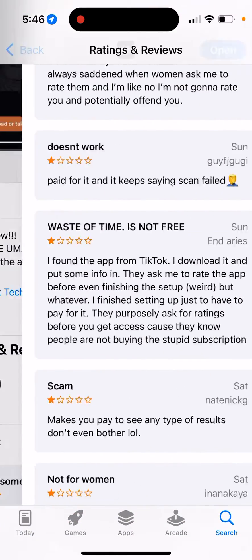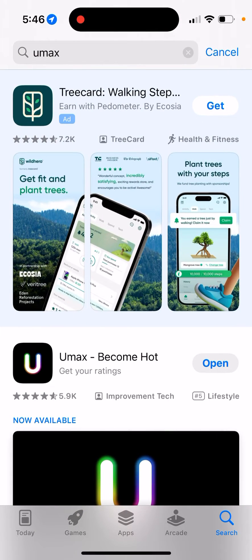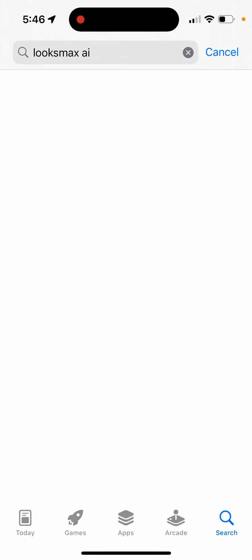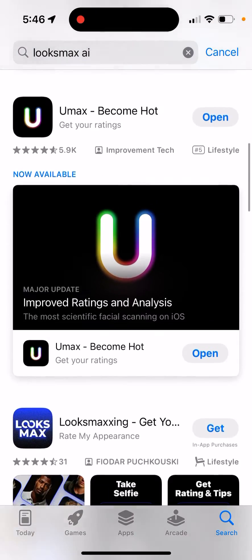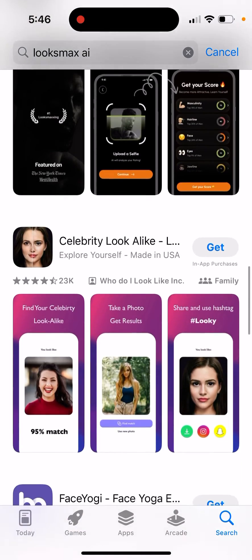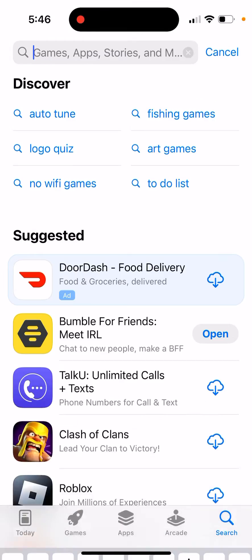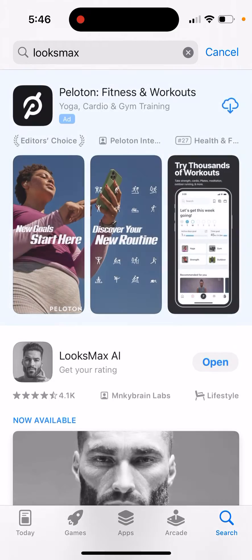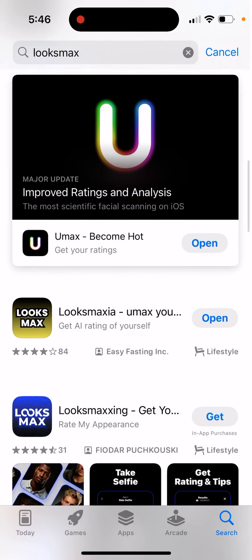There are other apps out there — like Looks Max and others — and there are already dozens of clones. Some of those have a free trial. For example, Looks Maxia has a free trial, so give it a try.